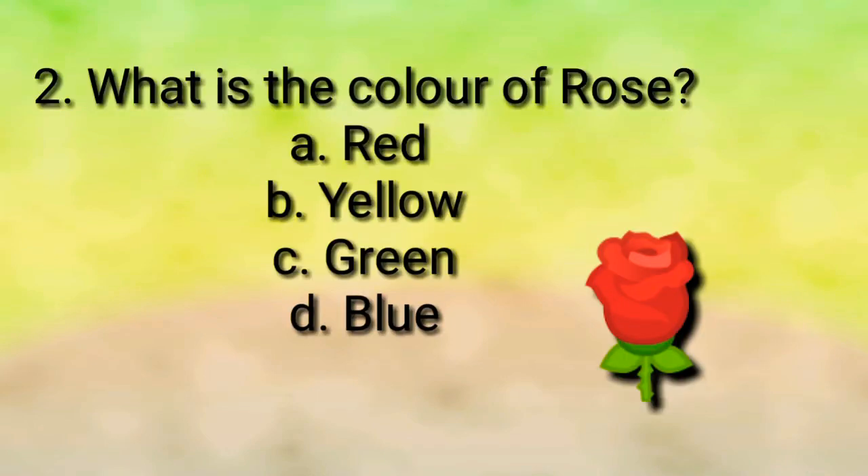The answer is round. Question number two: what is the color of a rose? Red, yellow, green, or blue?